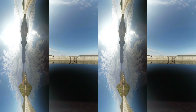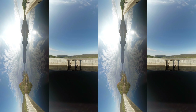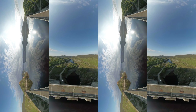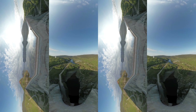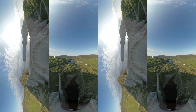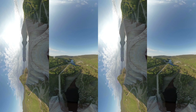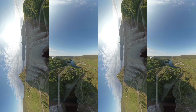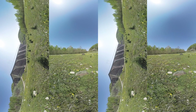Take in the view of the Manicouagan Reservoir. It was filled with water in the 1960s when the imposing Daniel Johnson Dam was built. The dam is 1.3 km long, and with its 13 arches and 14 buttresses, it is the largest dam of its kind in the world.